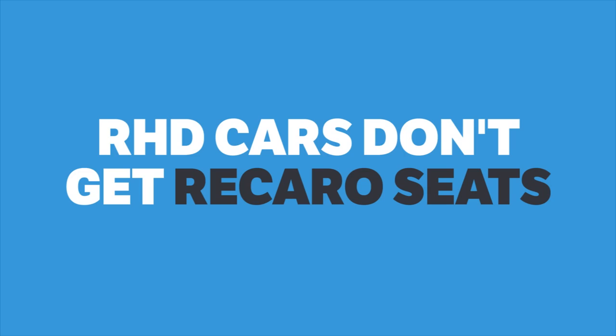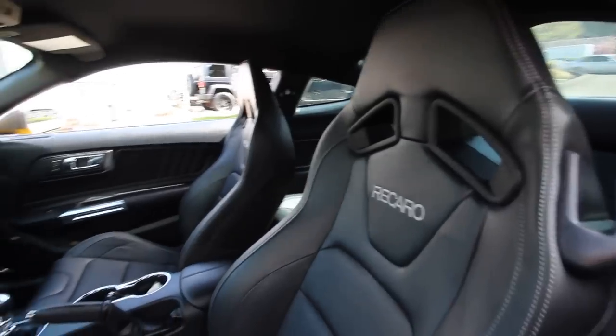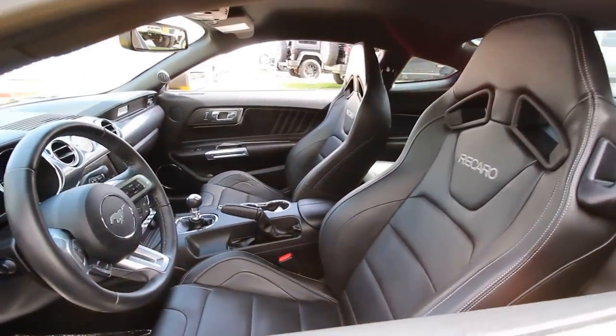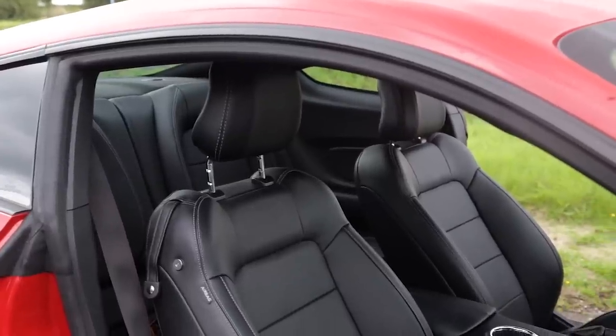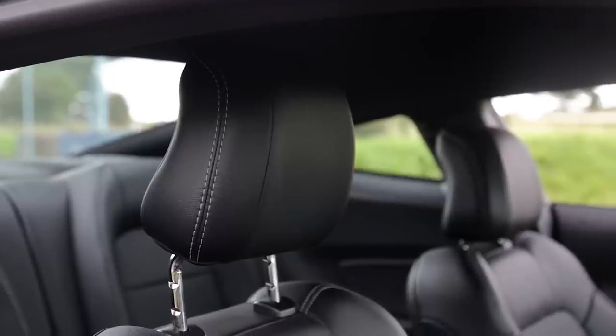Right-hand drive cars don't get Recaro seats. If you live in a left-hand drive market, including America, Germany or any other European market that sells the Mustang, then you have the option of these sweet Recaro seats. But because engineering and homologation costs to offer the right-hand drive Recaros would not have been recouped by Ford, the UK doesn't get this figure-hugging option. BOOOOOO.